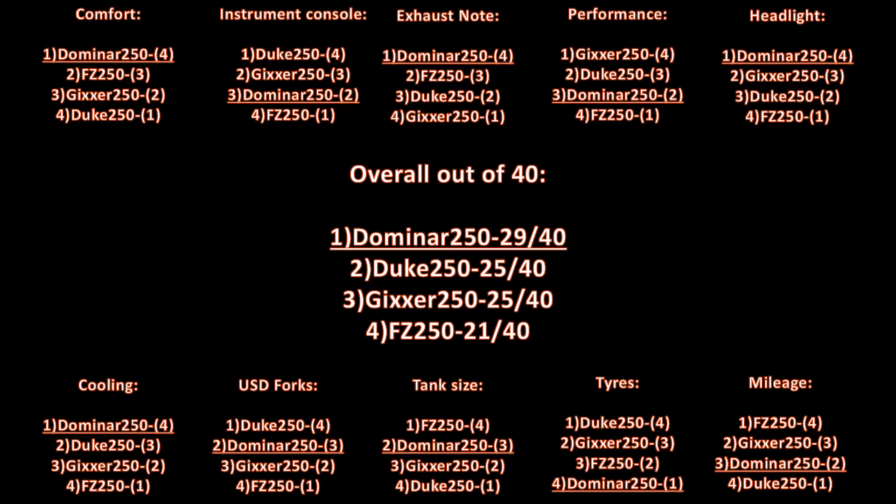Finally, when one chooses a vehicle that is not just track-oriented, Domino tops the 250cc segment in India with the support of its liquid cooling, comfort, exhaust note, style, tank size, and so on. Hence, except for the top speed, Domino is the best option in the price category.